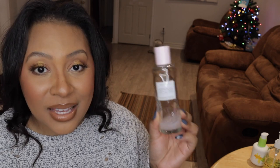Glow Recipe's Watermelon Glow PHA plus BHA Pore Tight Toner blew me away this year. This is an incredible acid toner with PHAs and BHAs. Check out my review if you want detail on what PHAs versus BHAs are. This really does a great job as a very gentle acid toner — it's definitely on the gentler side.